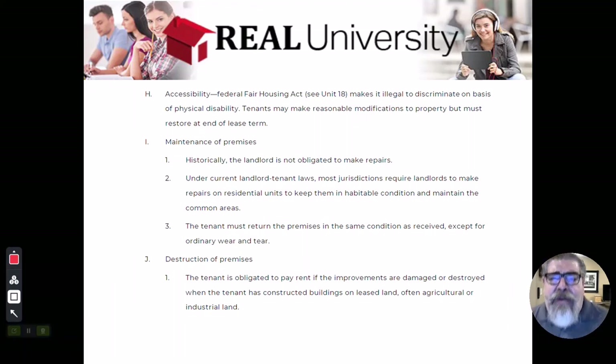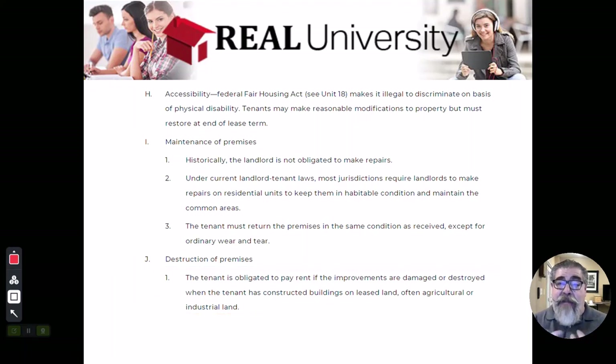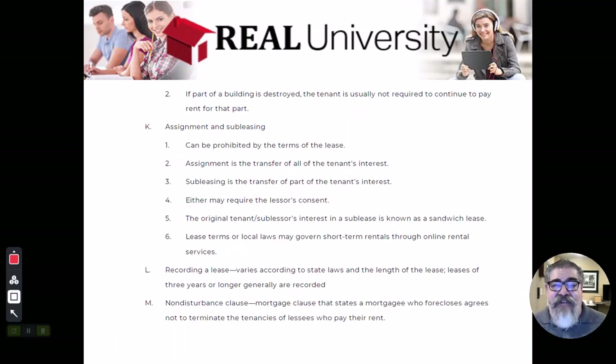If the property gets destroyed, there's a difference. If the tenant is the one that put an improvement on — like an outbuilding — and that property gets destroyed, that was not part of the original lease, so the tenant is still going to be liable for the rent. If the property gets destroyed through no fault of the tenant, the lease is adjusted, and it can be adjusted in several different ways.